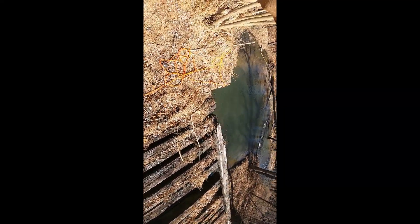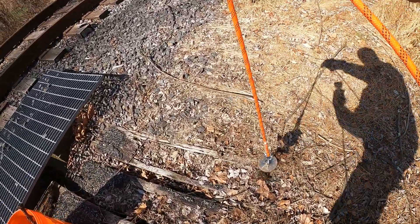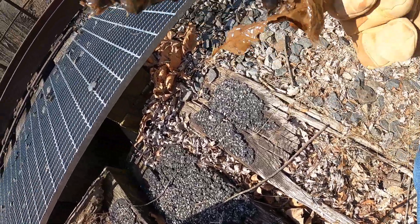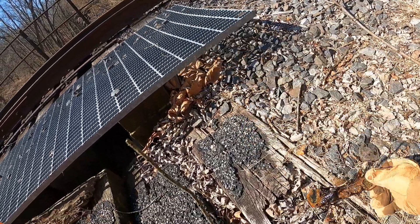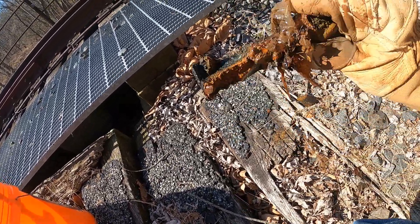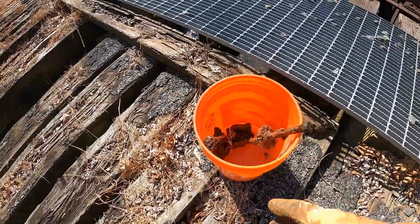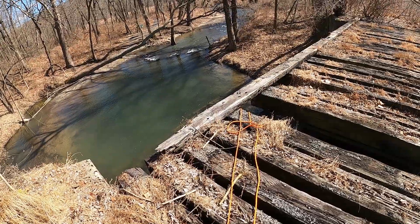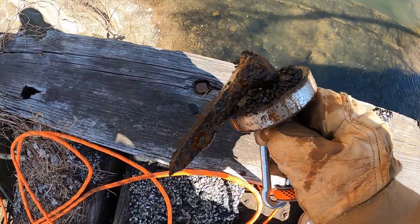That's two finds — let's get back at it. Got something else. That's a possible — yeah, that's a railroad spike. Definite railroad spike. I'll cut some of the rocks off and clean that up later on. Good find — love finding those railroad spikes. Another one coming up, another railroad spike.